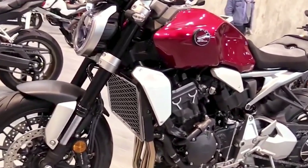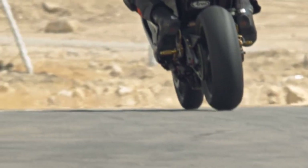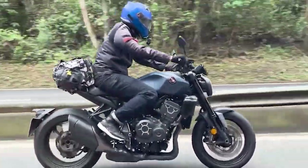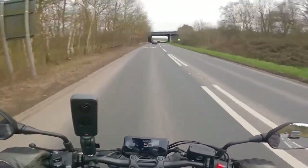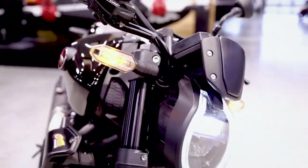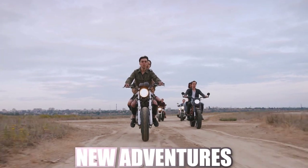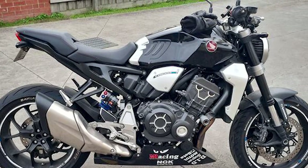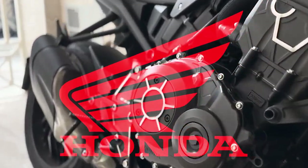The 2024 Honda CB-1000R stands as a testament to Honda's commitment to pushing the boundaries of what is possible in the world of motorcycles. With its blend of performance, style, and technology, the CB-1000R appeals to riders who demand nothing but the best from their motorcycles. Whether carving through twisty mountain roads or cruising along scenic highways, the CB-1000R offers an exhilarating riding experience that is sure to leave a lasting impression, remaining a beacon of excellence in a sea of competition.